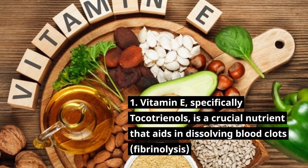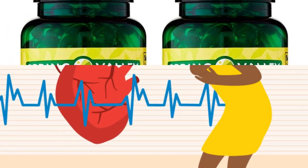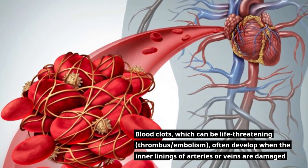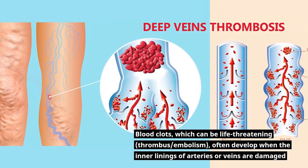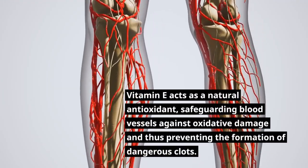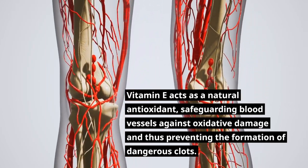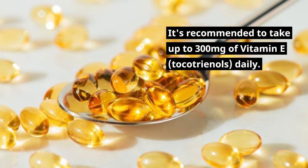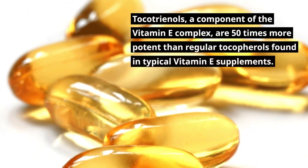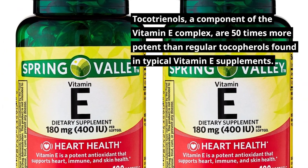Vitamin E, specifically tocotrienols, is a crucial nutrient that aids in dissolving blood clots through fibrinolysis, and preventing heart attacks, strokes, and thrombosis. Blood clots often develop when the inner linings of arteries or veins are damaged. Vitamin E acts as a natural antioxidant, safeguarding blood vessels against oxidative damage and thus preventing the formation of dangerous clots. It's recommended to take up to 300 mg of vitamin E tocotrienols daily. Tocotrienols are 50 times more potent than regular tocopherols found in typical vitamin E supplements.